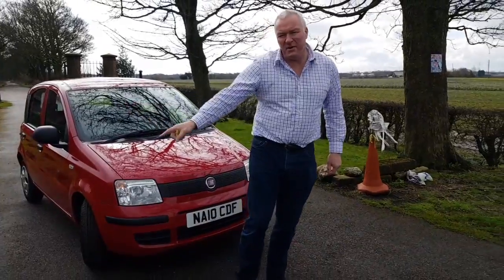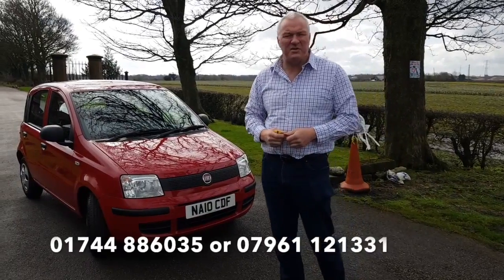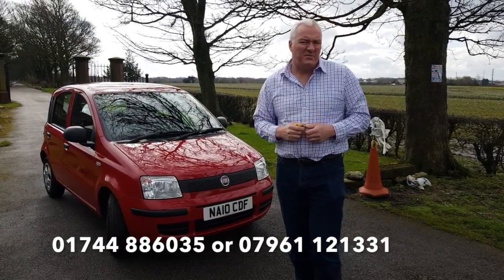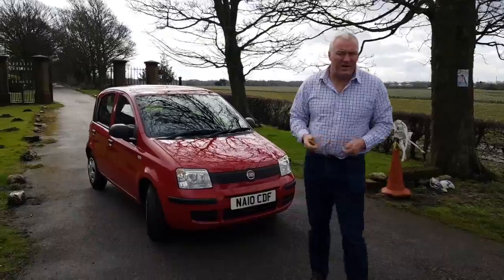You can get me on the telephone number running across the bottom of the screen. You can email me at james@jameswrightcars.co.uk. We're on Facebook — do subscribe, watch, and like this video. We can take a part exchange and we might also be able to get you finance on this vehicle too, so don't hesitate to ask. All that remains for me to do now is to thank you very much for watching.